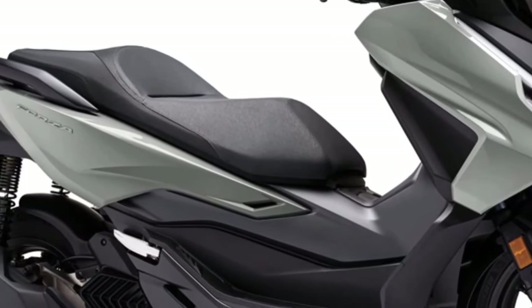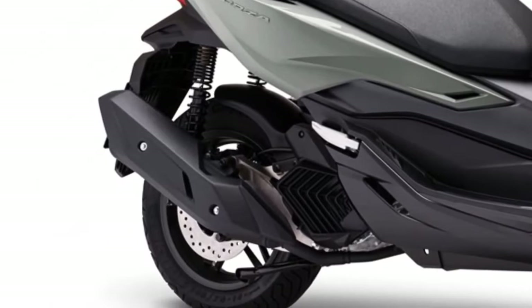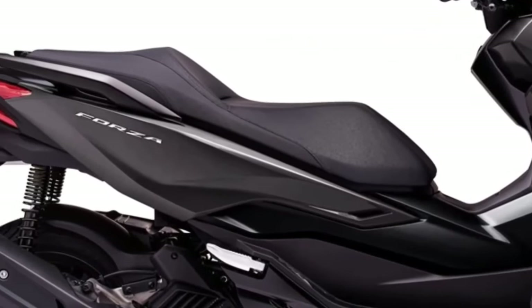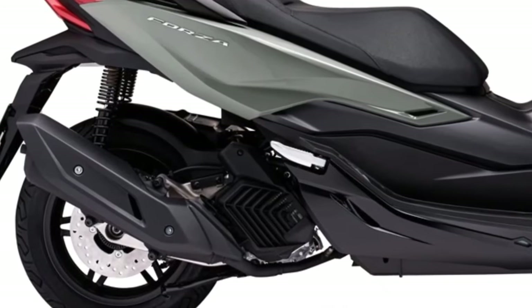Similar to the X-ADV, the Forza 750 benefits from the smooth and efficient DCT transmission, making city riding and touring more enjoyable. The addition of new colors and the Special Edition version with sportier gold-colored rims offer riders more choices and style options.